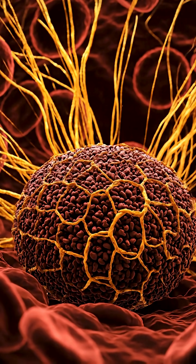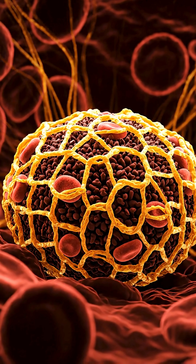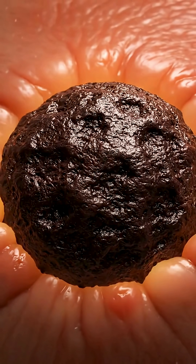Next, special proteins called fibrin weave a strong net over the platelets. The net hardens into a clot, nature's bandage, keeping germs out while healing begins.